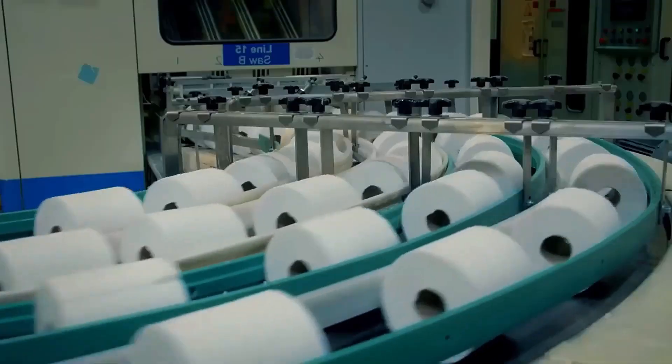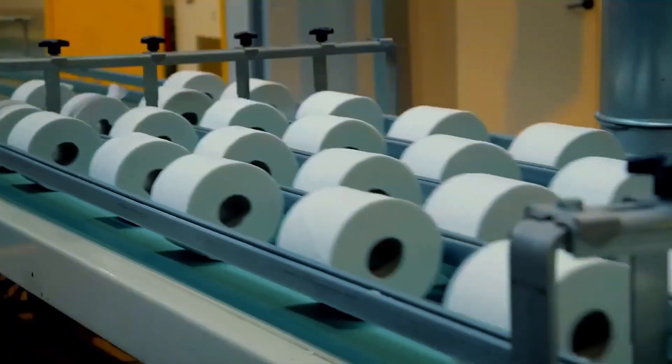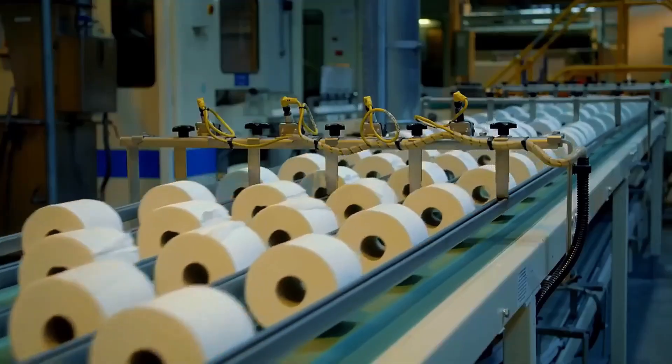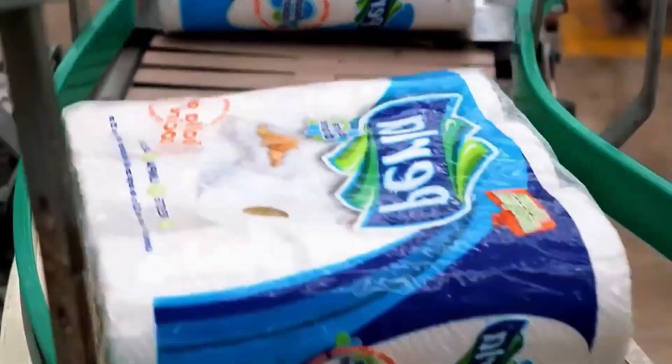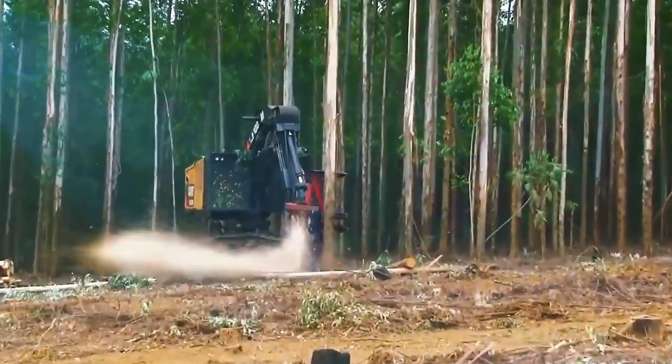And that is how toilet paper is made. Let me know in the comments what you thought of the process. If you enjoyed the video, click the like button and don't forget to subscribe to the channel.